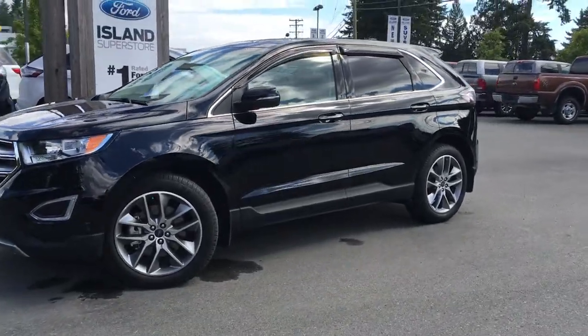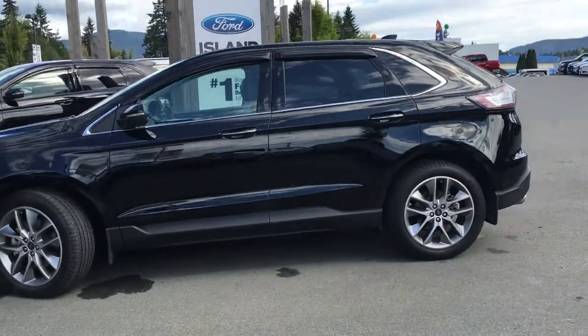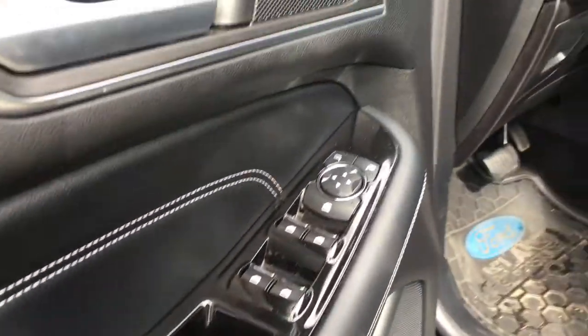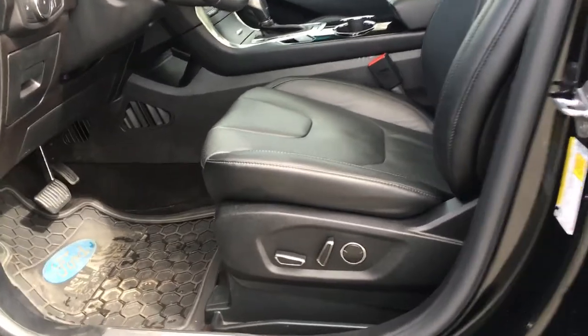A shadow black exterior, a black leather interior, and all the really cool features that come with the 2016 Ford Edge Titanium. Door storage with cup holder, power windows, mirrors, and locks with driver seat memory, and power front seats with lumbar support.